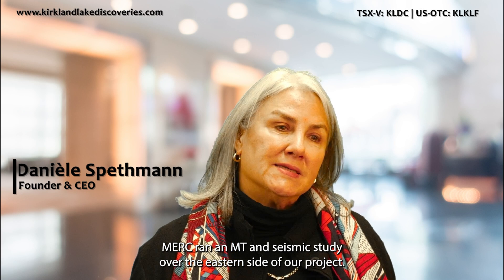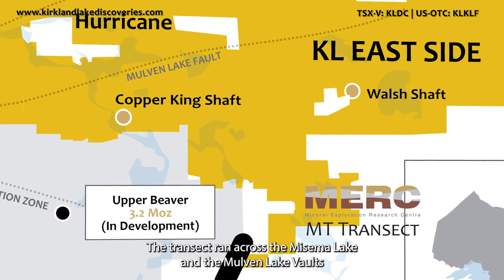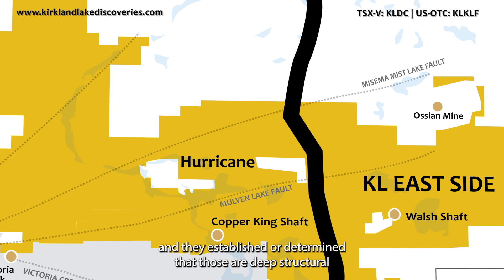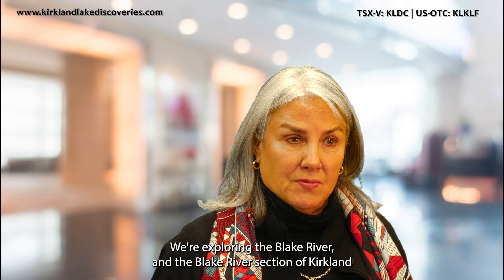Mark ran an MT and seismic study over the eastern side of our project. The transect ran across the Massima Lake and the Mullen Lake faults, and they established that those are deep structural features, just like the Larley Cadillac deformation zone.